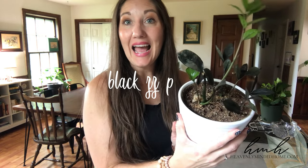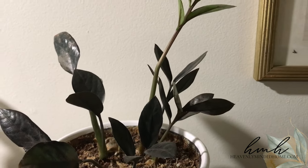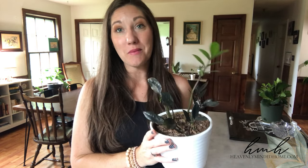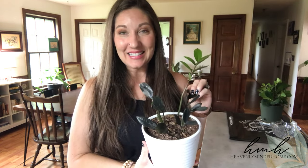Next is my black ZZ plant. Just like the other ZZ plant, but when the leaves first come out they're more of a green color like the regular ZZ plant, and then as they mature they turn to this black color, which is so cool. These plants have these neat little bulb-looking things in the dirt where they come out of. I got this plant from Walmart and it was not the healthiest, but I wanted a black ZZ plant so bad I was willing to wait it out. I've had him for a while and he's just now really starting to give me some new shoots.